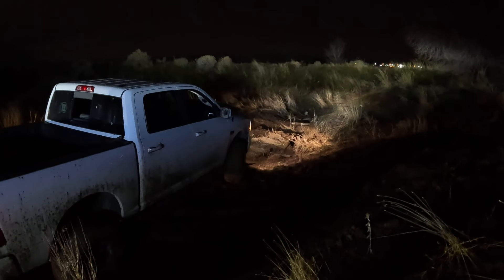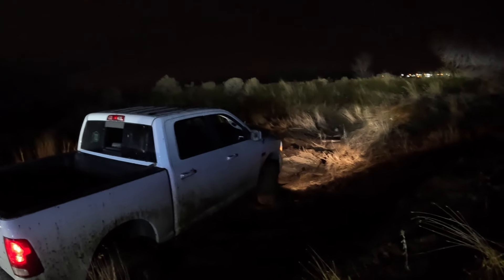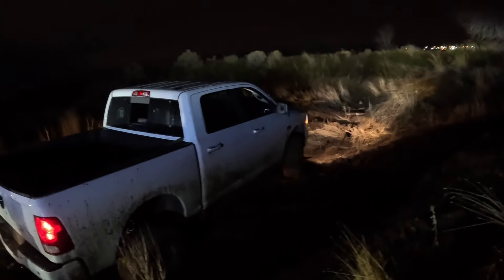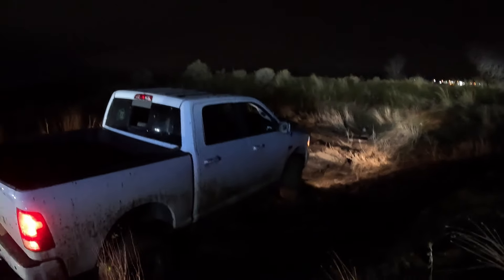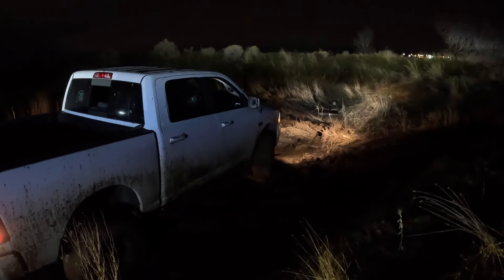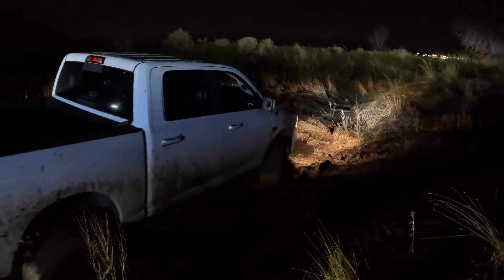Alright guys, looks like we got him out so far. We're gonna do a test — unhook and see if he can drive out now. Alright, she's free!